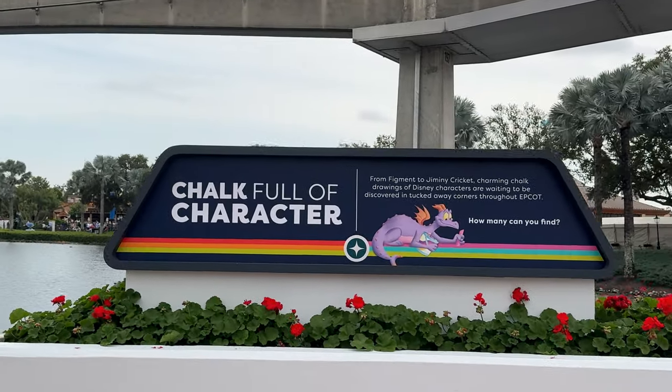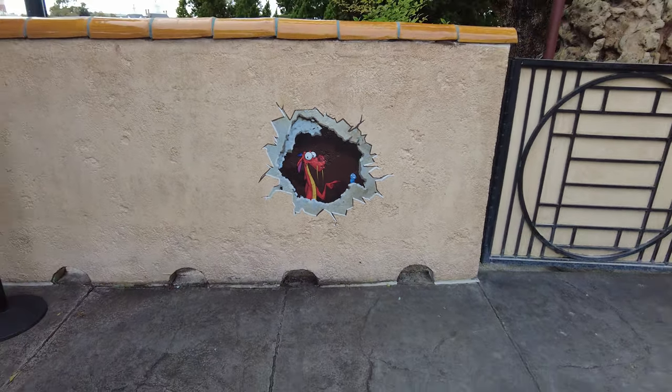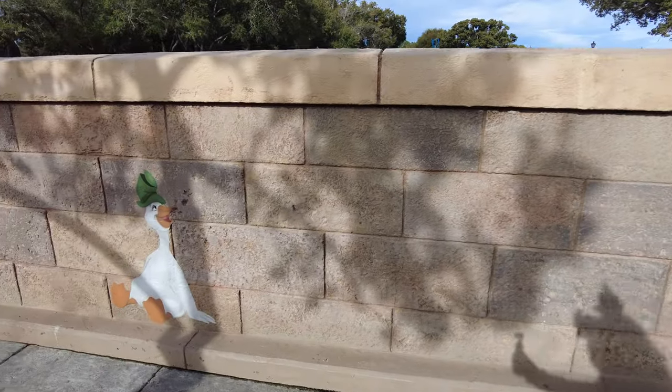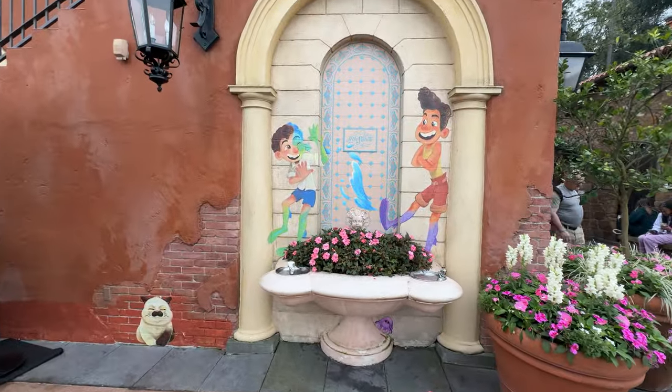Chalk Full of Characters has also returned this year, and this is where chalk drawings of Disney characters can be found hidden all throughout the World Showcase. So make sure to keep an eye out as you walk through the park to find these charming chalk drawings of classic Disney characters.